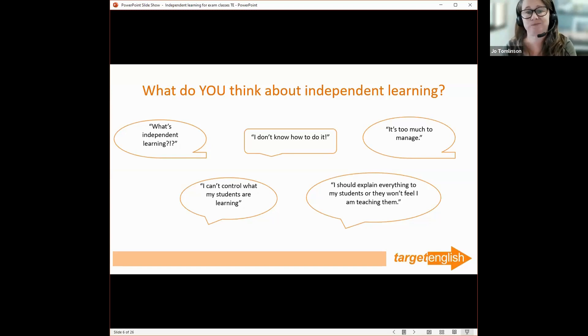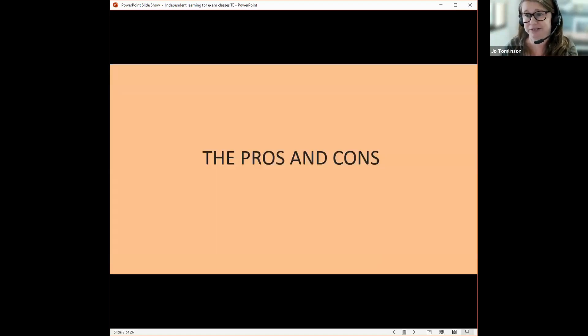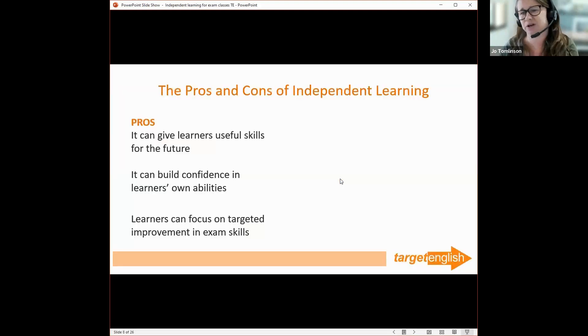Before I go into the how, let's look at the pros and cons — the why of independent learning. It can give learners useful skills for the future. We looked at university demands, but if you think about your students, they generally want to be successful in the future — perhaps in a management position. Any management position involves having autonomy and making informed decisions, so these are skills we're building that they'll take into the future.